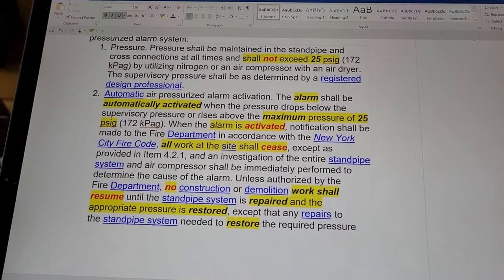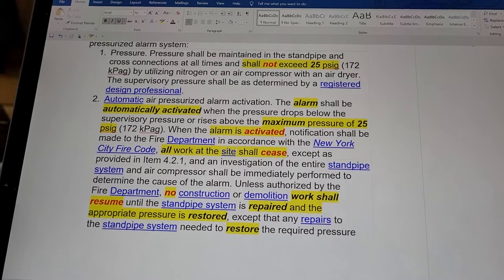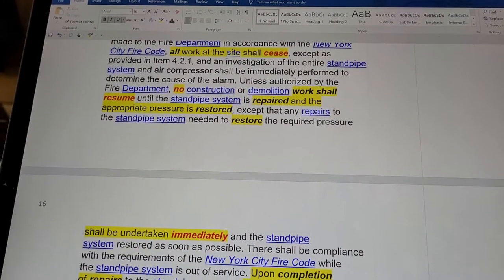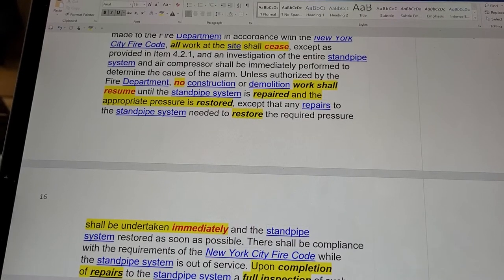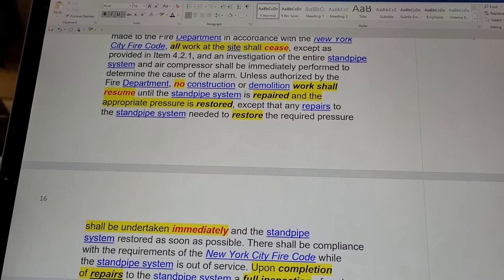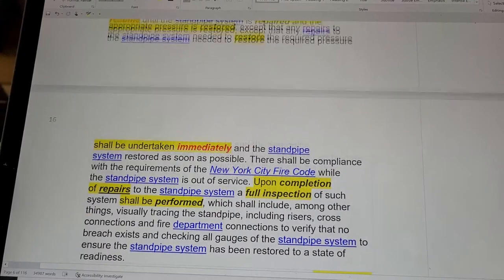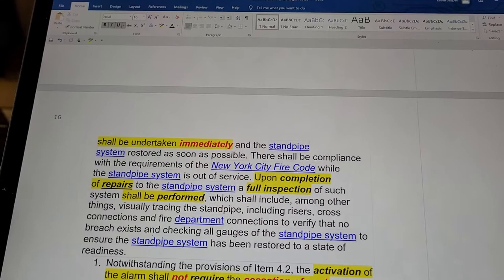When the alarm is activated, notification shall be made to the fire department in accordance with the New York City Fire Code, and all work at the site shall cease. Unless authorized by the fire department, no construction or demolition work shall resume until the standpipe system is repaired and the appropriate pressure is restored. Any repairs to the standpipe system needed to restore the required pressure shall be undertaken immediately and the standpipe system restored as soon as possible.